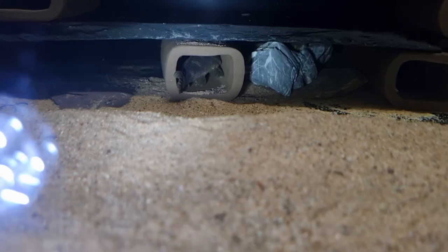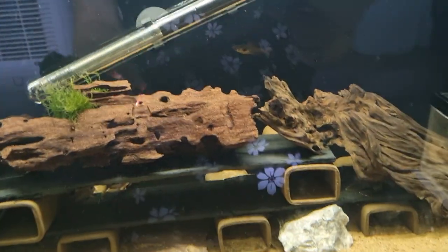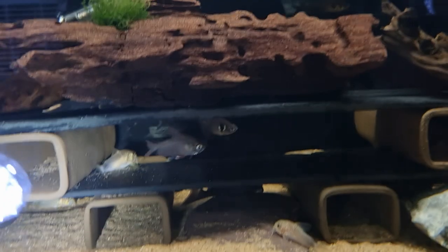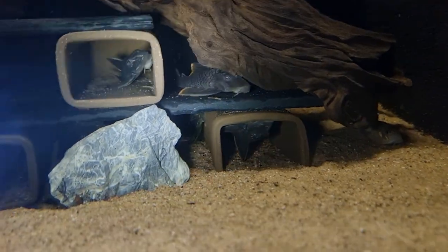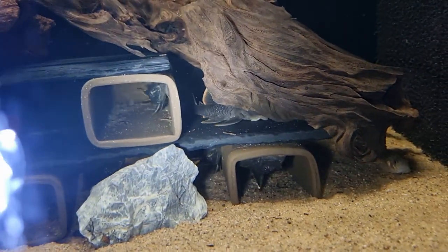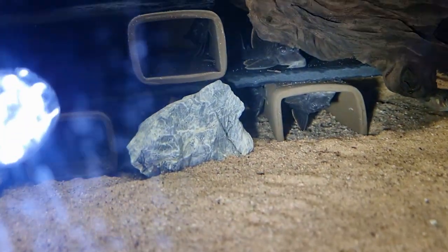There's one at the bottom in its cave and another one. We've got our Baryancistrus L076s and L099s — there's one there, one upside down, and another one in its cave, just another one behind. Oh my gosh, the one behind the wood is so pretty, I just love it.